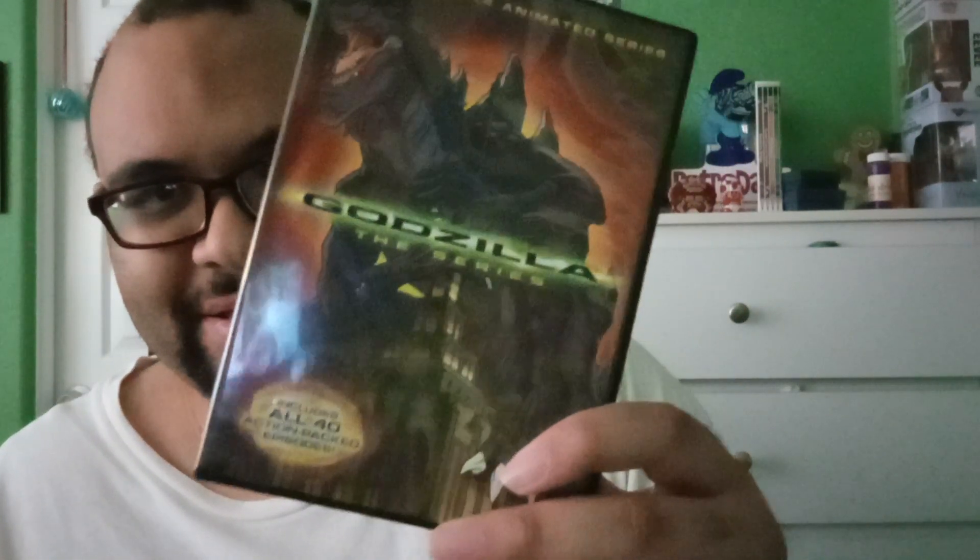There are four discs here. Like I said, it includes all 40 episodes, including two unaired episodes that didn't make it to TV, and of course the iconic three-part episode Monster Wars. So yeah, this is a good find.